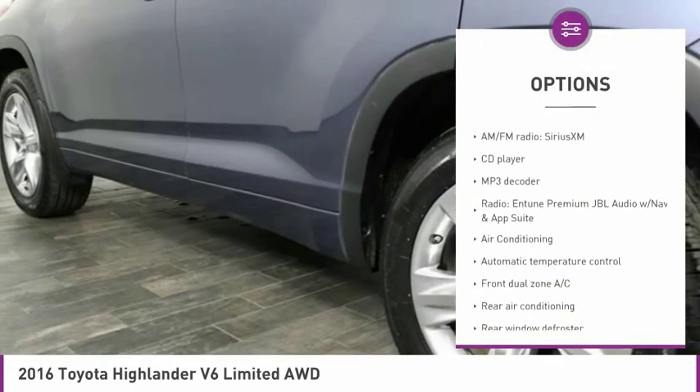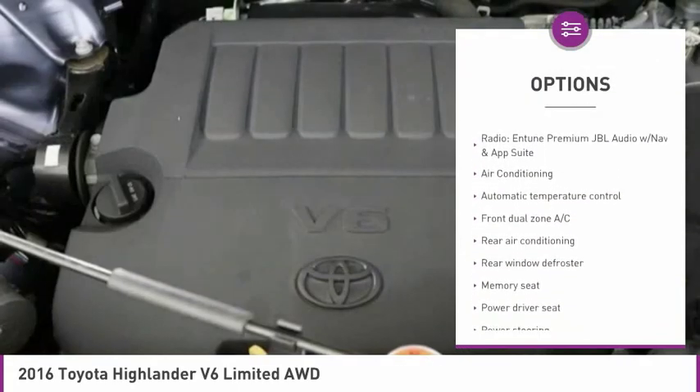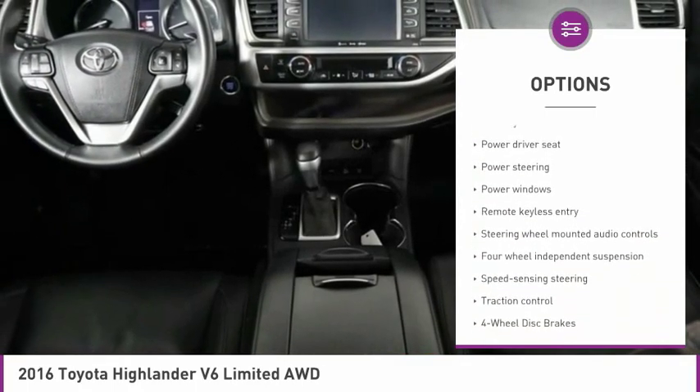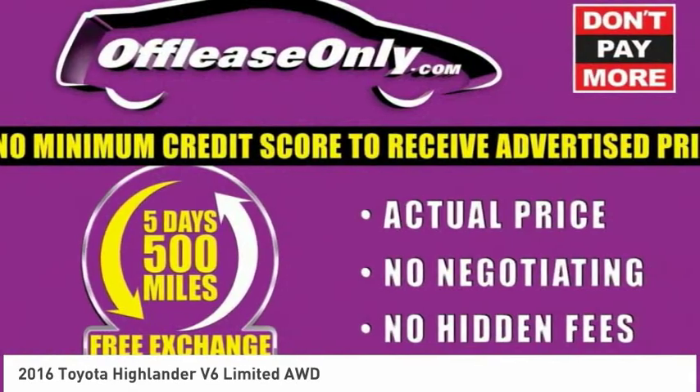Traction control, navigation system, power liftgate, dual airbags, air conditioning, power steering, four-wheel disc brakes, power windows, and rear window defroster.